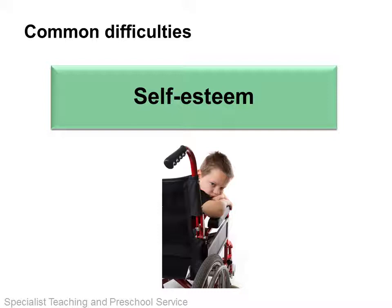Self-esteem is often affected in pupils with medical needs, and can worsen as they become older and more aware of their differences between themselves and their peers. Poor self-esteem can manifest itself differently in different children, but you may notice a change in behaviour, demeanour and engagement in learning or social interactions.